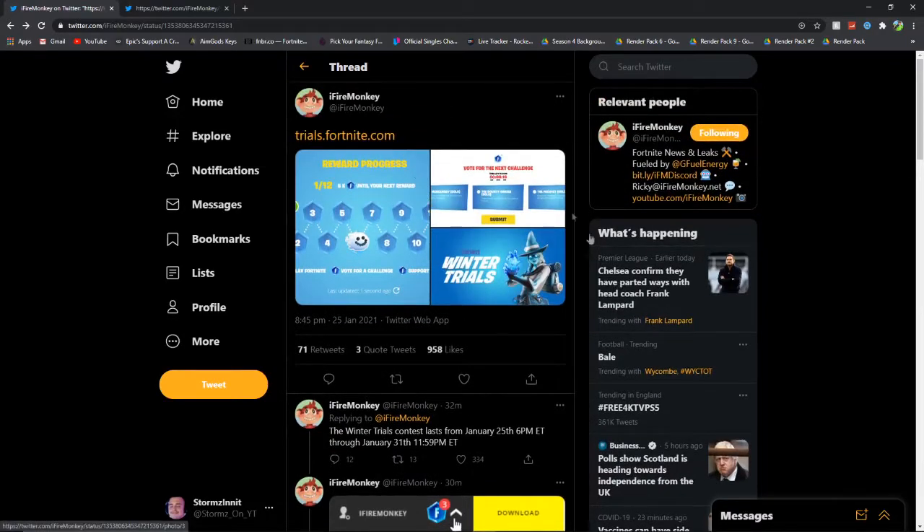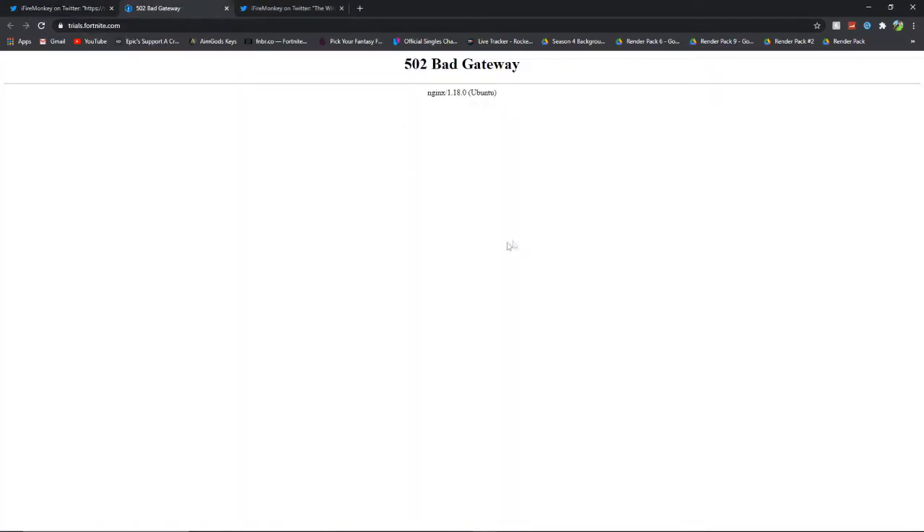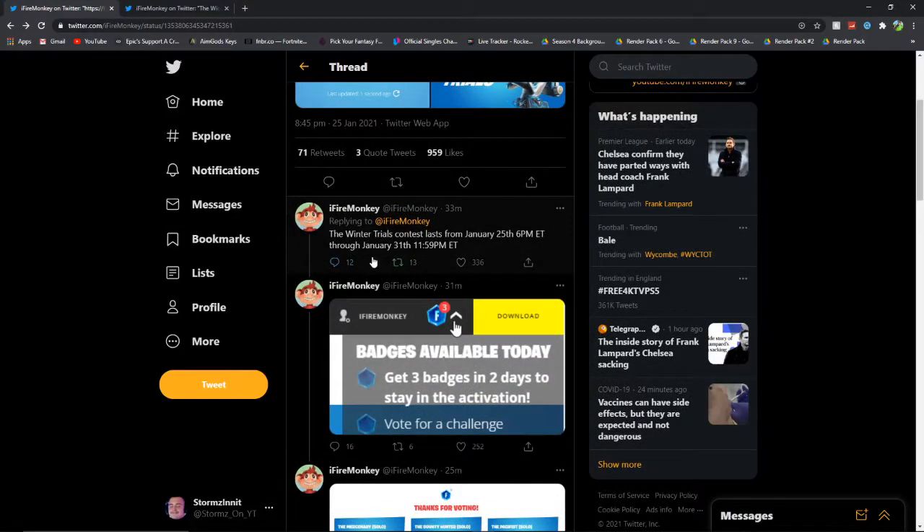These two tweets here are going to be telling us all about it. If you go onto the website, as I'm recording this it currently is down, but I'm going to be showing you everything about it just in case it does come back up. So guys, as you can see, the Winter Trials contest lasts from January 25th 6pm ET through January 31st 11:59pm ET — those are the dates of this challenge.